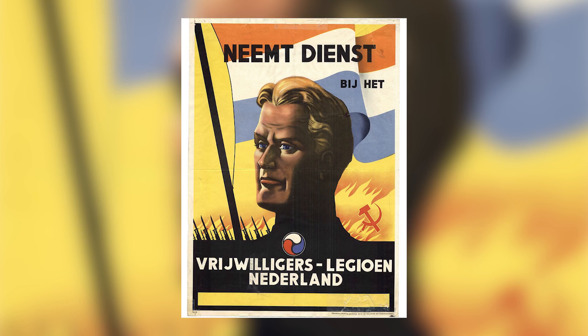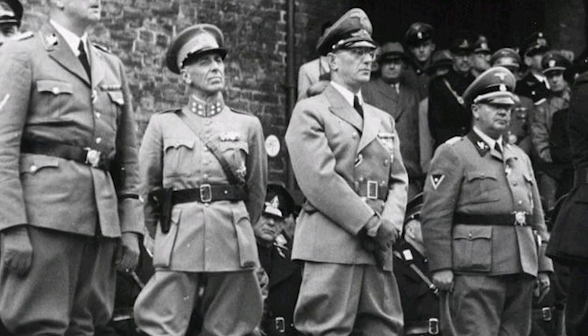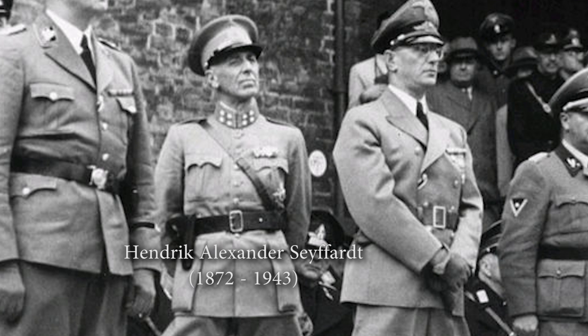Contrary to those who volunteered earlier, these volunteers did not have to meet the strict requirements. This explains why more volunteers fought in the Legion. Dutch collaborating general Hendrik Alexander Seifert would be in command. In reality he was more of a symbolic puppet commander and later resigned because of this. Early 1943 he was assassinated.